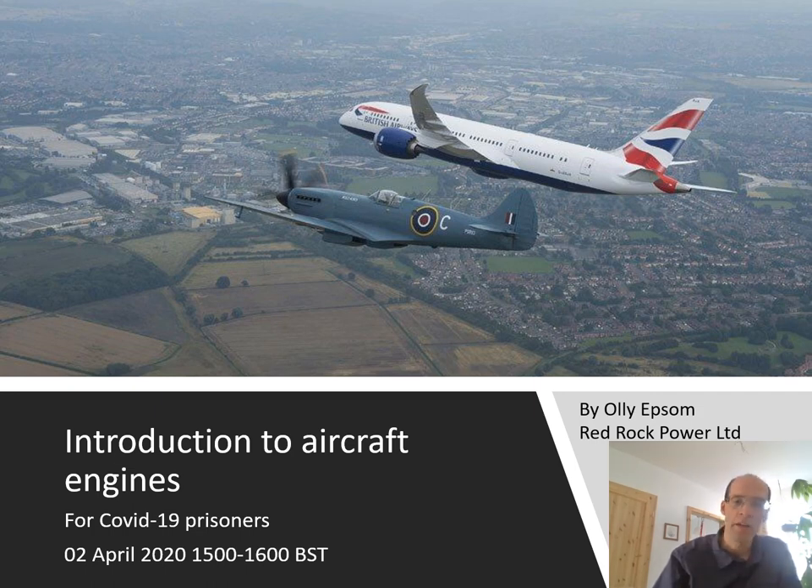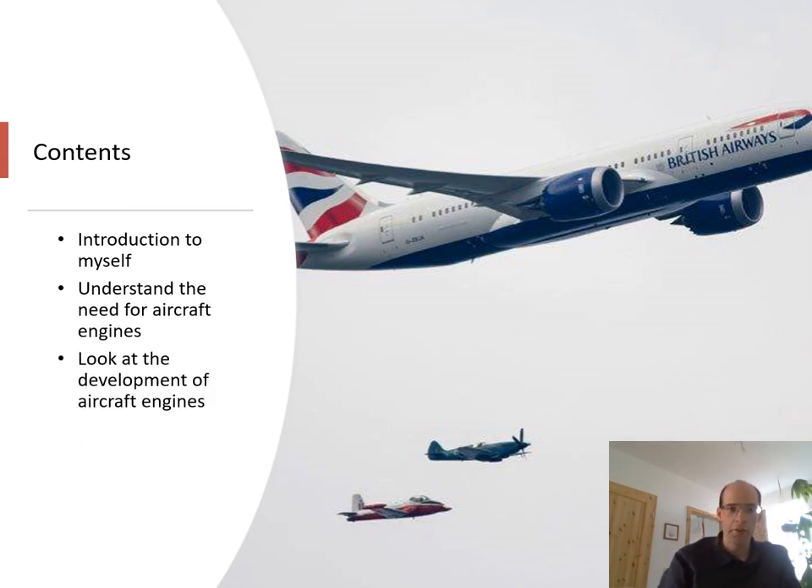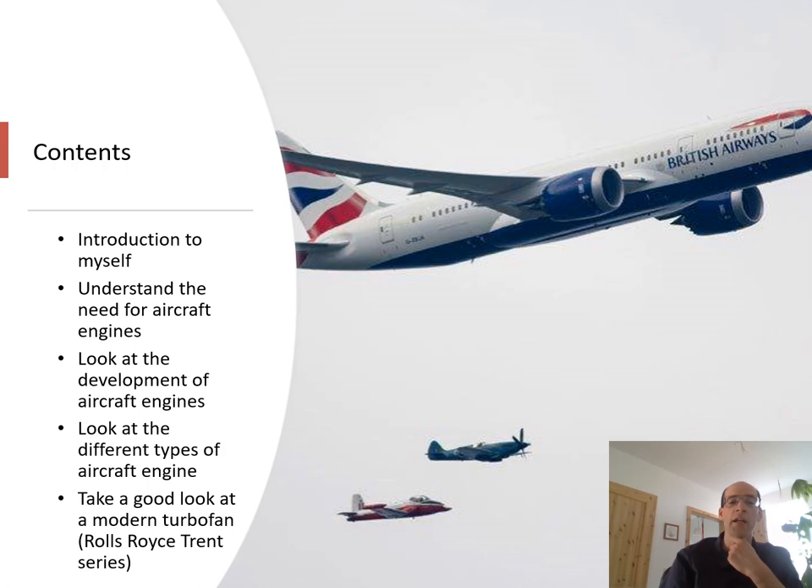Today we're going to be talking about aircraft engines. We'll do a quick introduction to myself, then understand the need for aircraft engines, look at their development, the different types, and take a good look at a modern turbofan engine — in this case one of the Rolls-Royce Trent series engines. I should add a caveat that I originally put this presentation together for school children aged 12 and up, so there won't be perhaps as much detail as some of my regular viewers might like. Nonetheless, it should give you a good starting-off point, and if you want to know more, feel free to put something in the comments below.